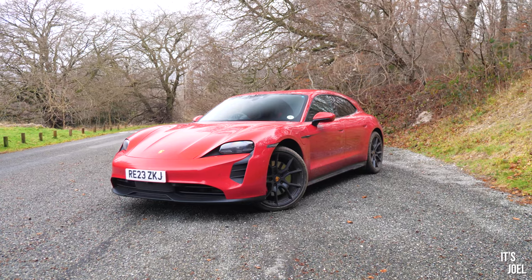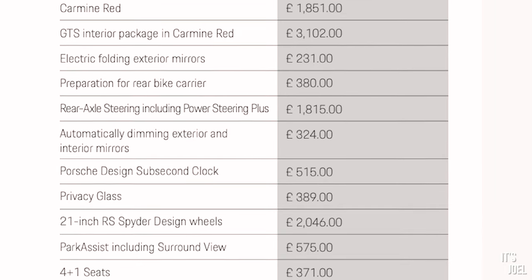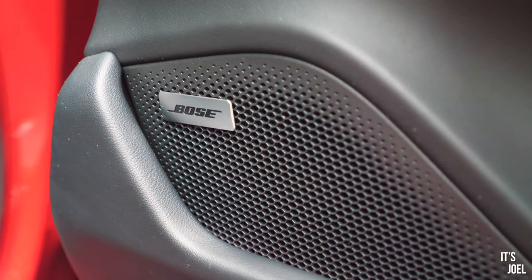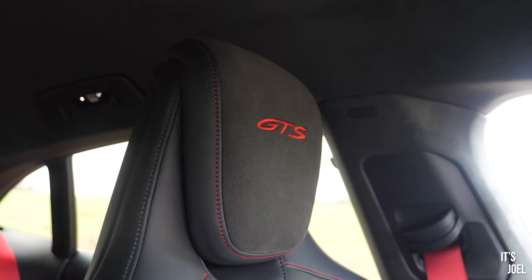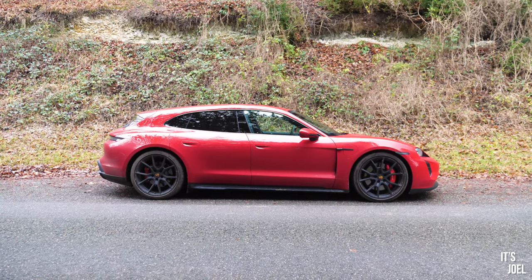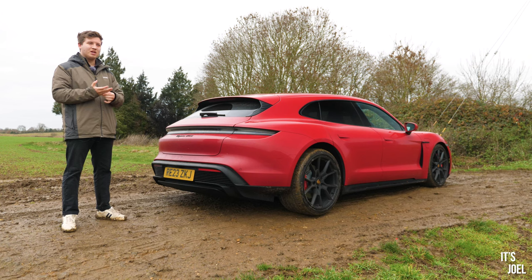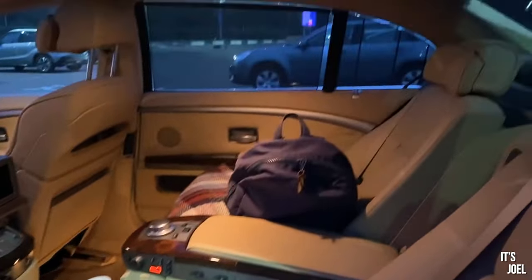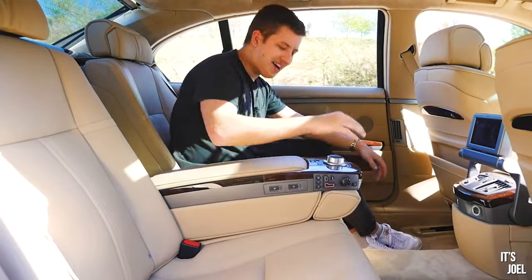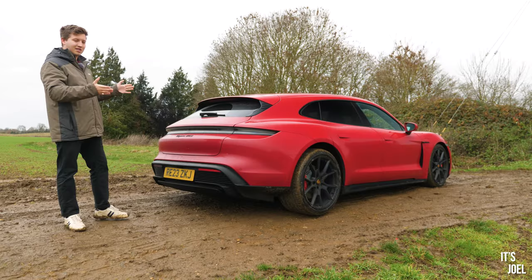This Taycan GTS Sport Turismo will cost you £111,000 before options; this tested example comes in at around £126k with about £15k of options — £3k of that taken up by the lovely GTS interior and £1,200 on the Bose sound system, which is really worth having. It is a very, very expensive car. The first thing that strikes you is the sheer size of it: it's just under five metres long, which is the same length as a long-wheelbase 7 Series from 2008 — quite crazy to think a traditional limo from less than 20 years ago is now the same length as a standard estate car.